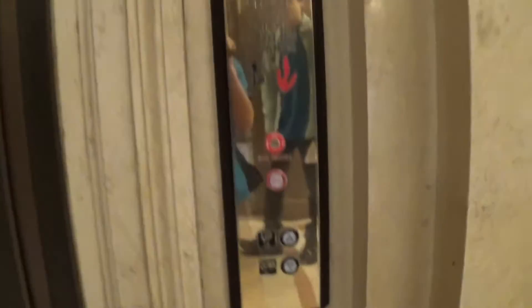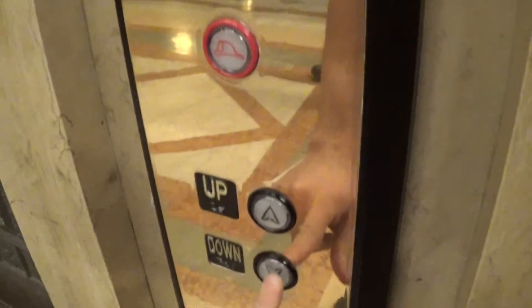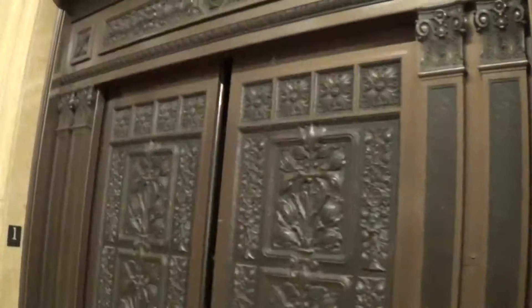This is the elevator at the Carnegie Museum. It's gorgeous. It's modernized though. Freaking little buttons — they're so low.